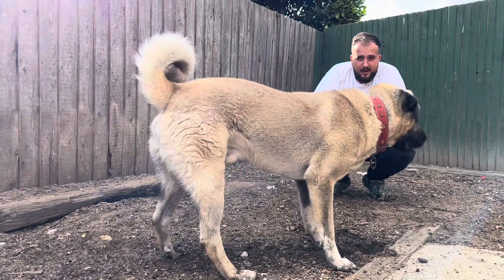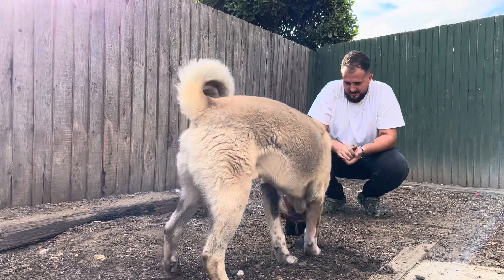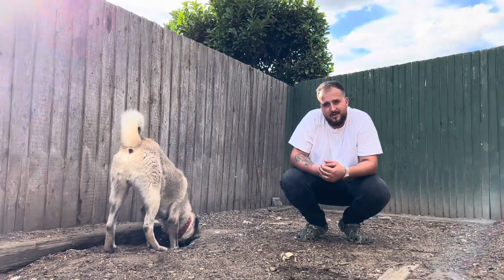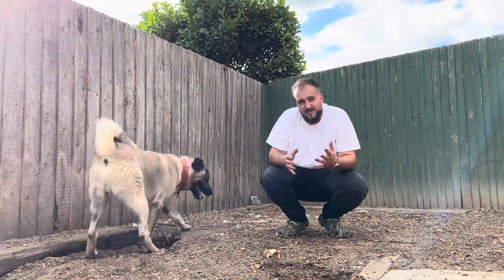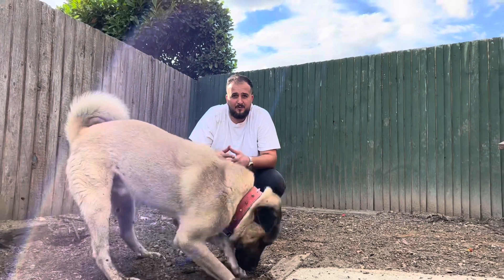These are the Kangals we have. We also have two Labradors, which we'll show in another video. Thanks for watching guys — please like the video and subscribe to our YouTube channel. We'll be making more videos explaining about Kangals in the UK and all around the world.